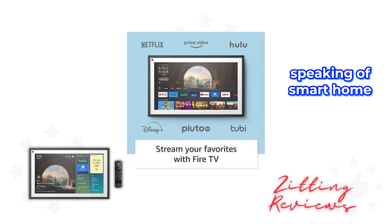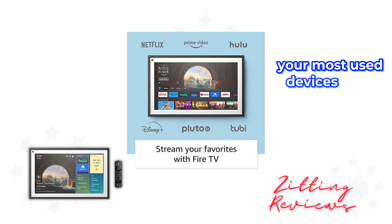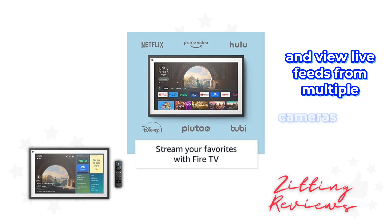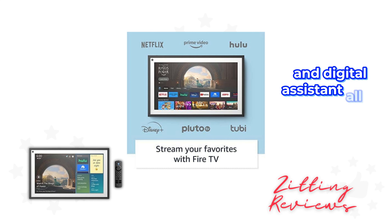Speaking of smart home management, the Echo Show 15 makes it easy to access your most used devices from the home screen and view live feeds from multiple cameras in one place. It's like having a security monitor and digital assistant all in one.